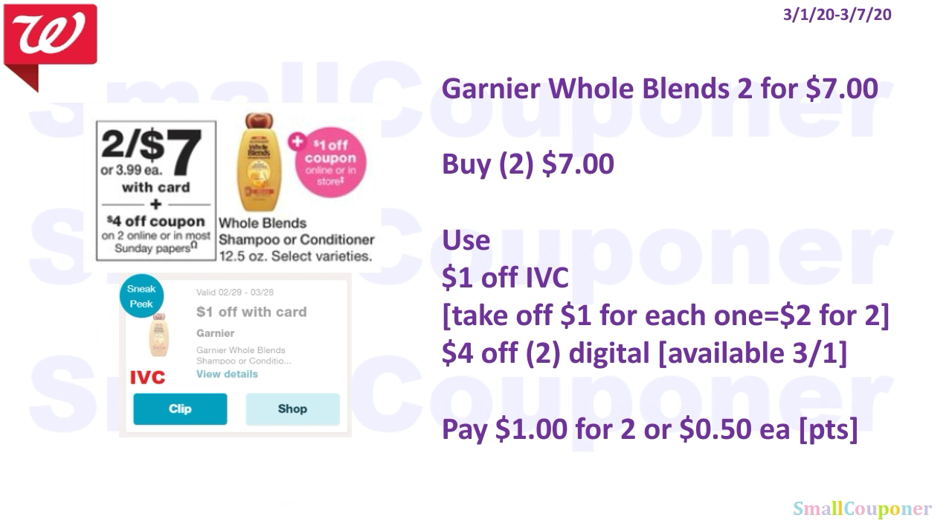The Garnier Whole Blends are $2 for $7. You'll buy two for $7 and use the $1 off IVC — it takes off $1 for each one, so $2 off for 2. If using the Monthly Savings Booklet, you only need to have the cashier scan it once and it'll take off for both items. If clipped to your account, it will automatically take the $2 off. We will be getting a $4 off 2 digital available on the 1st. You'll pay $1 for 2, or $0.50 each. You can use your points here because this is neither a buy or spend deal.